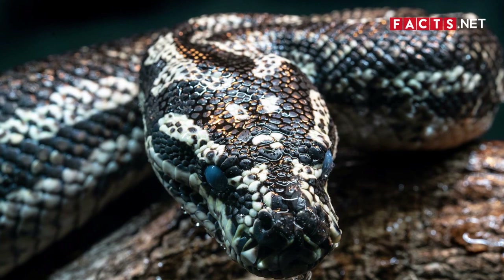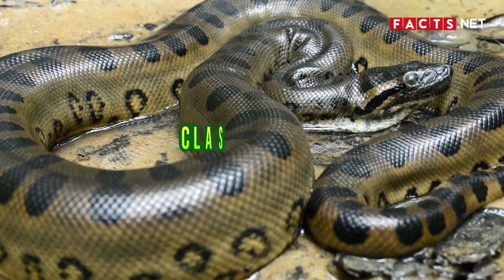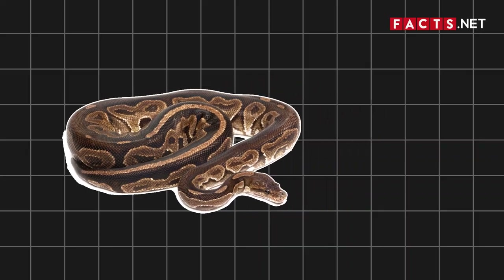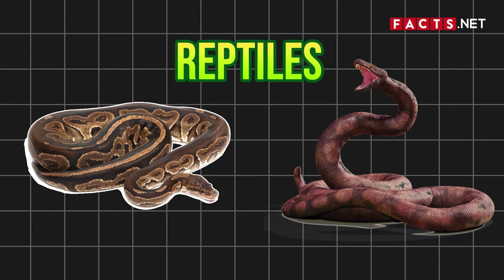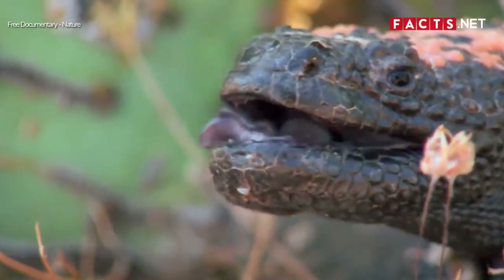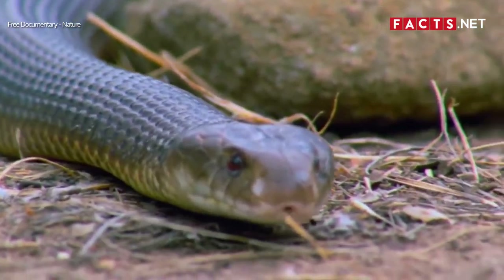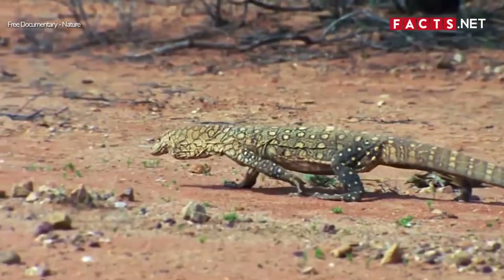Number 1. To better understand how pythons and boas differ, it's important to look at their classification first. Both pythons and boas are reptiles, which means they belong to the same class, Reptilia. Reptiles are vertebrates with either four limbs or descendants of animals with four limbs. Aside from snakes, other reptiles include turtles, crocodiles, and lizards.